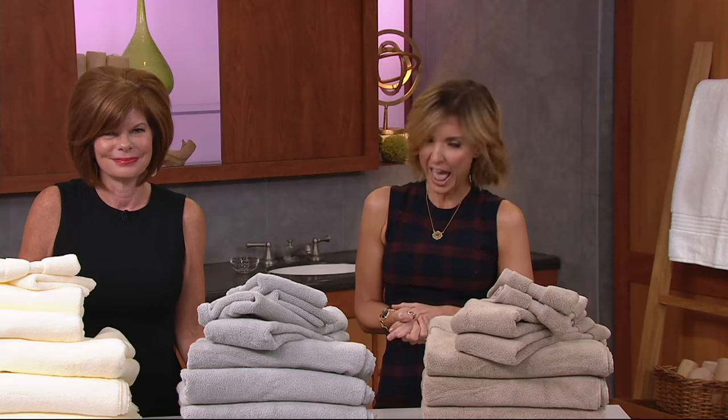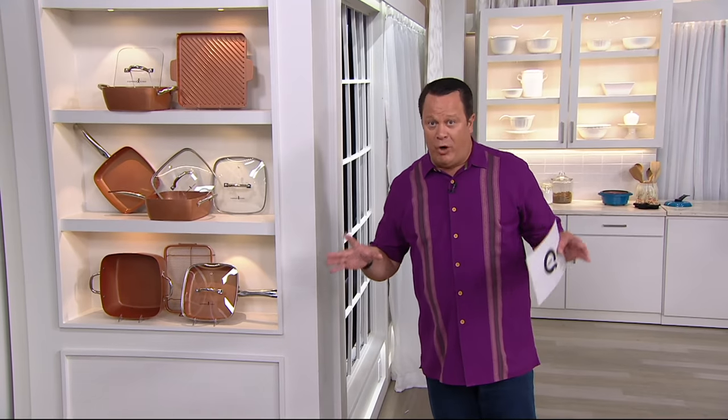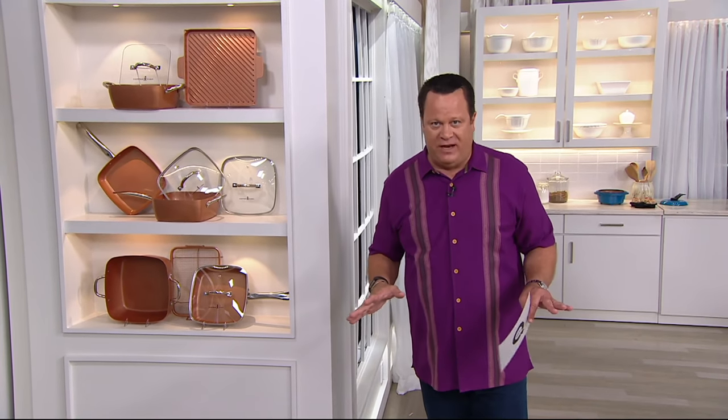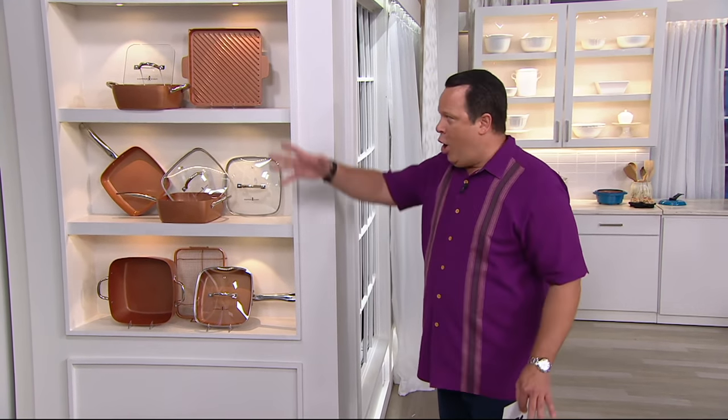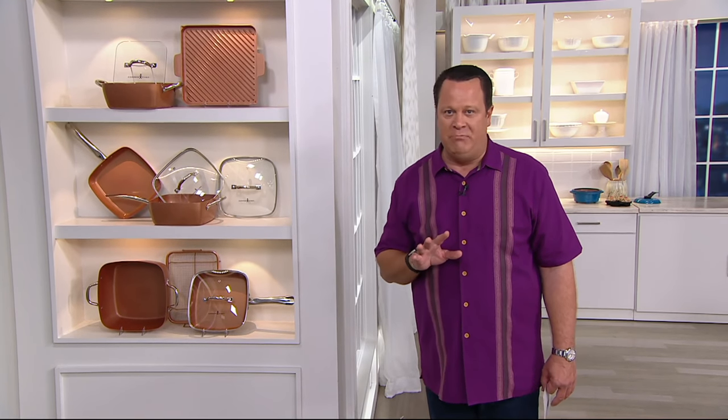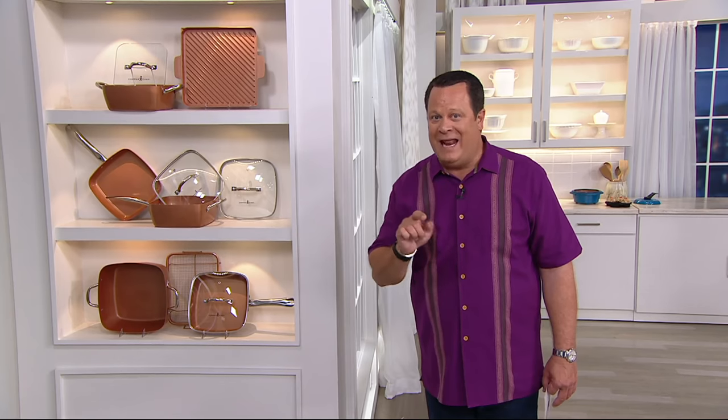Thank you, everyone. It's time for a new day and today's special value. It smells so good in here — thanks to our today's special value — and David's going to bring it to you right about now. That's exactly right, it's a brand new day. Many of you are familiar with Copper Chef — you've seen it advertised all over television. Since it debuted on QVC, over 915,000 pieces have sold. Tonight we're going to introduce something from Copper Chef you've never seen before, and there's no other place to currently get it than right here at QVC.